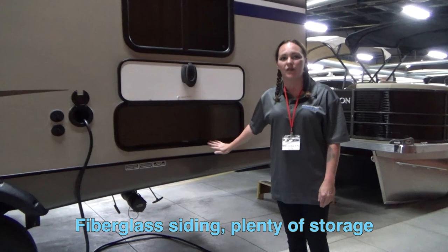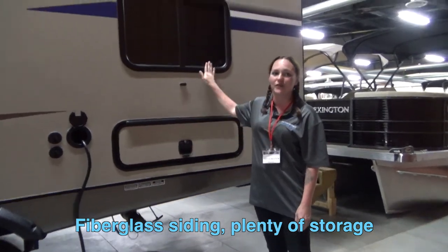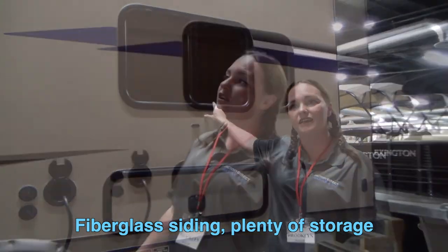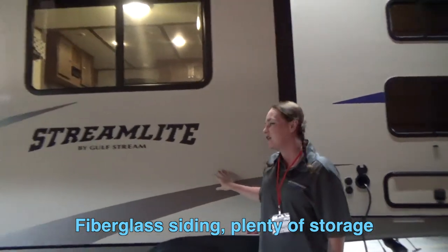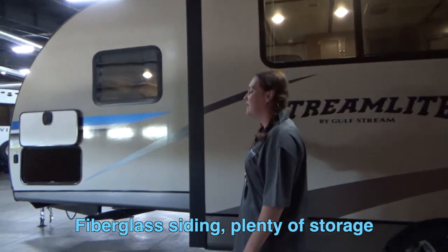You can see that this unit is going to have plenty of storage for you. Right above it is going to be your windows for the bunkhouse, which is really great because these are tinted. You've got your slide out here, just going to hold your dinette table. It's going to be fiberglass siding.